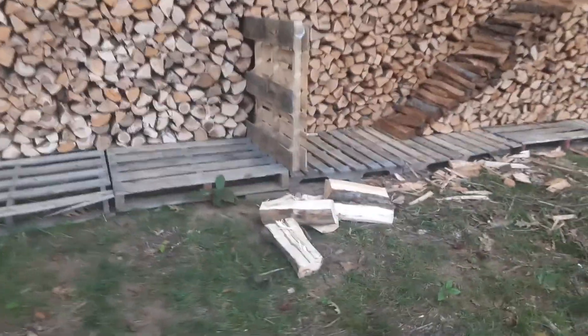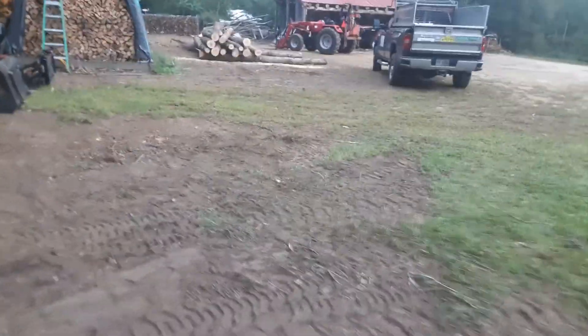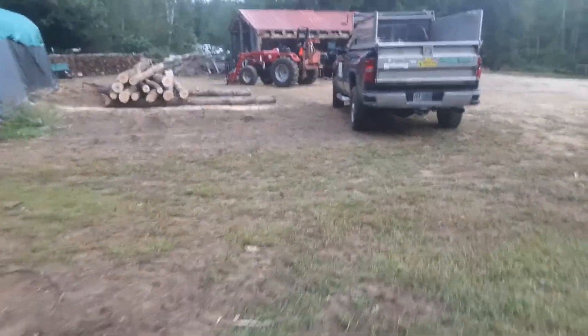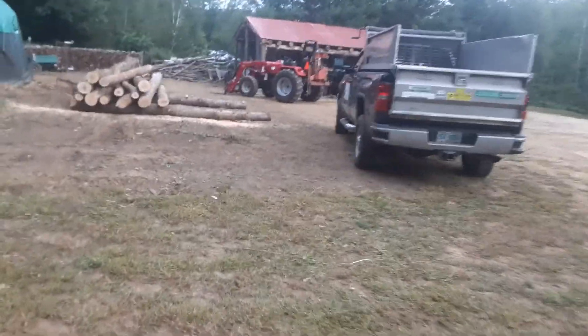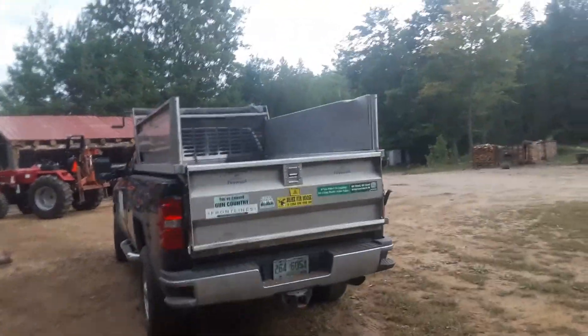And there's some bigger splits that I got to re-split. I usually grab those before they come up the conveyor. But yeah, I've been doing firewood for a long time, so I'm really good at judging what I put on the truck for my green wood, because that's the majority of my sales.